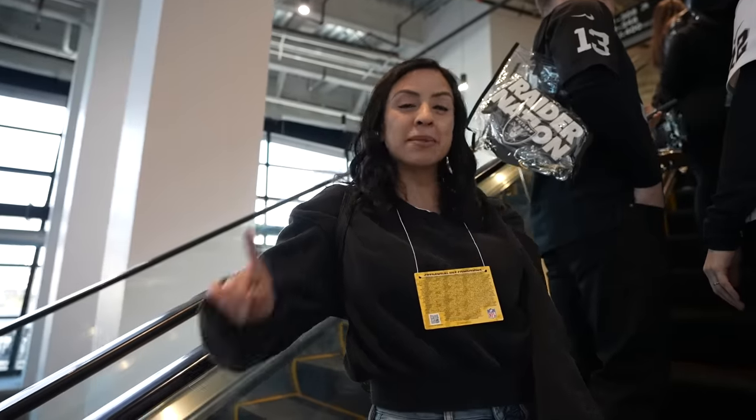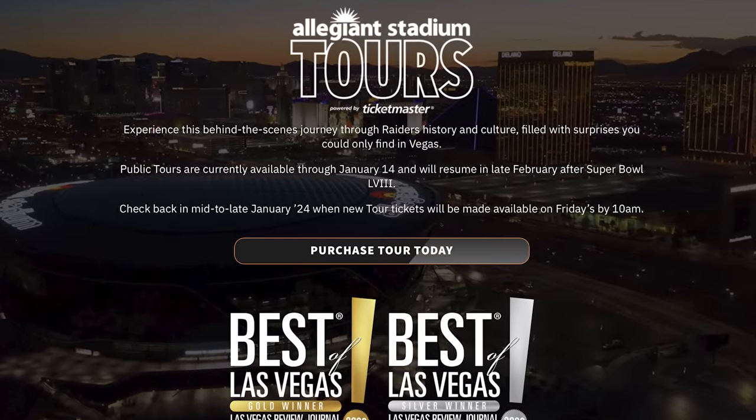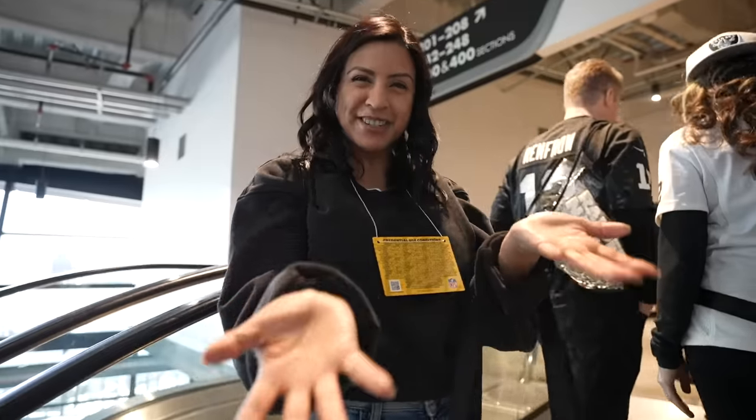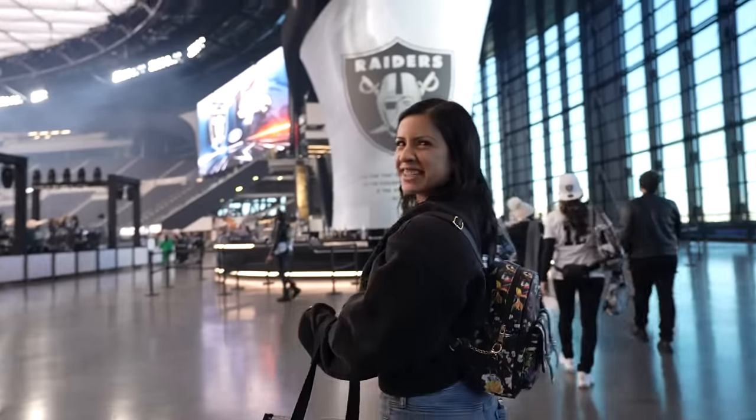Okay guys, so now we're going to be getting the official Allegiant Stadium tour. This is usually the one that you can buy online and anybody can take. We're going to show you the stadium, and we're going to start off with the torch. Oh wow, this place is huge!